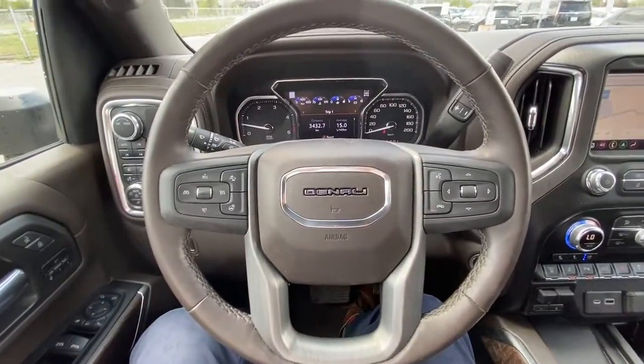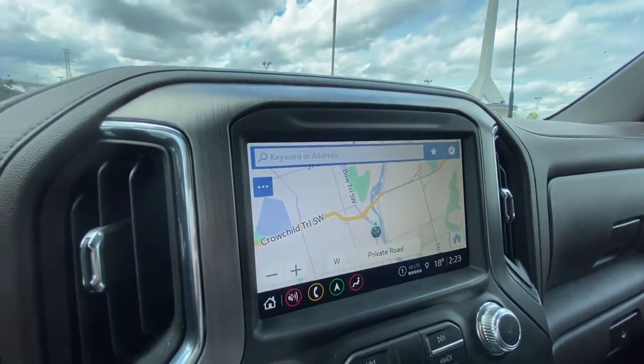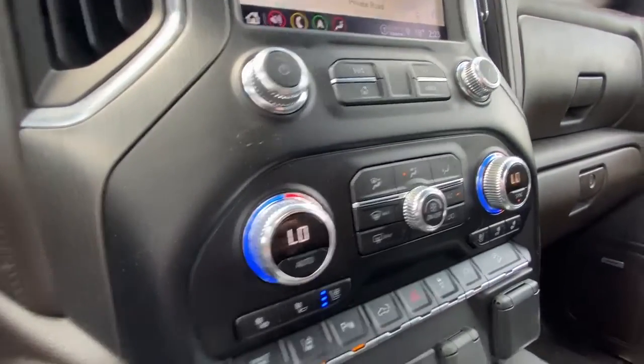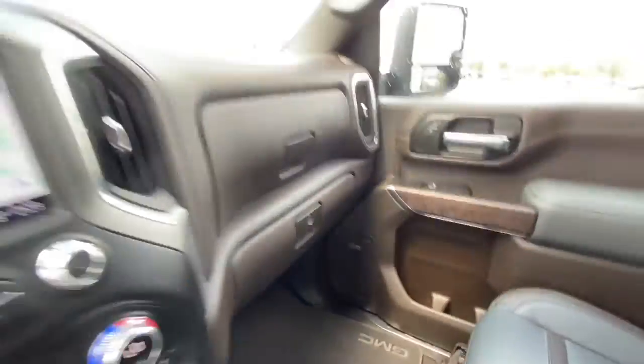We have a leather-wrapped heated steering wheel, 8-inch touchscreen complete with Android Auto, Apple CarPlay, and navigation, steering column shifter, dual-zone climate control, push-to-start ignition, integrated trailer braking, and Bose audio all throughout the vehicle.